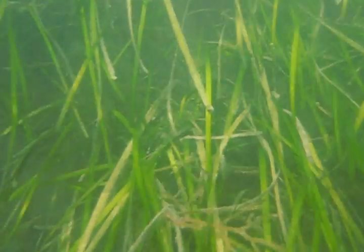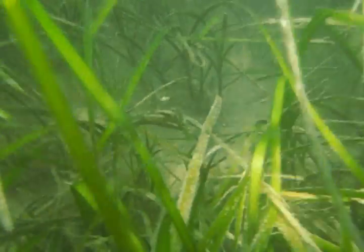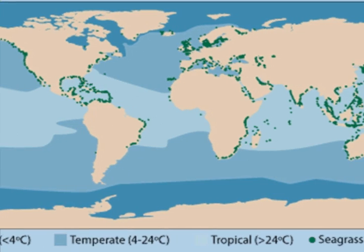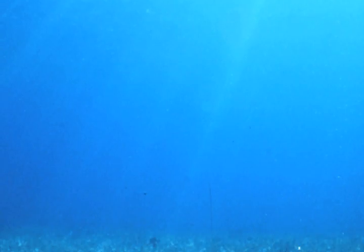Did you know that there are vast meadows of grass similar to your lawn living underwater? These plants, called seagrass, live in coastal areas throughout the world in water that is shallow enough for the sunlight to reach the bottom where they're rooted.